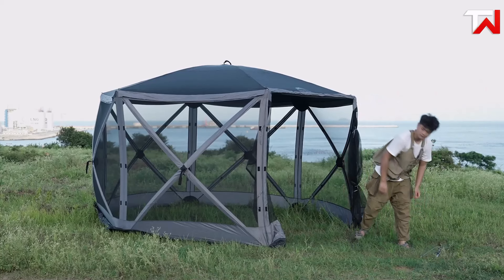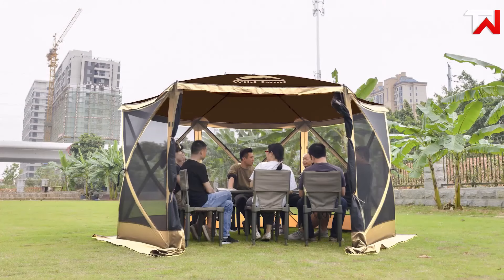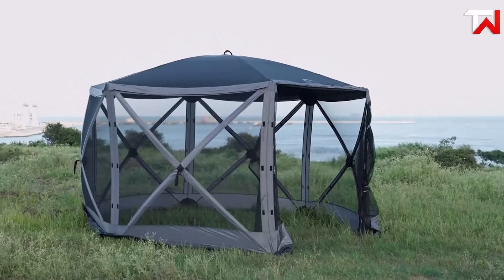The T-shaped zipper door ensures easy access, and the removable side panels offer customization. With its sturdy design and convenient carry bag, this screen house is perfect for camping, picnics, and outdoor gatherings.